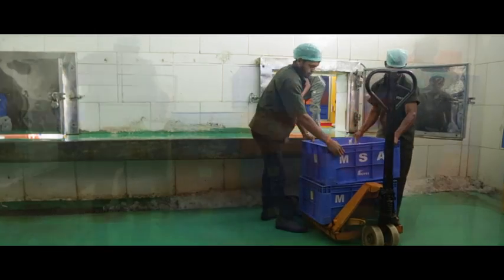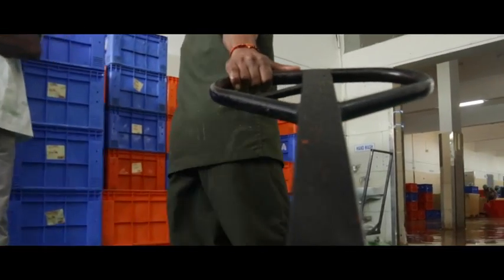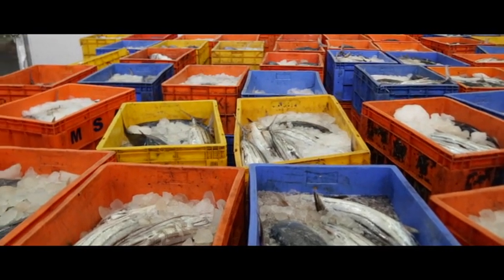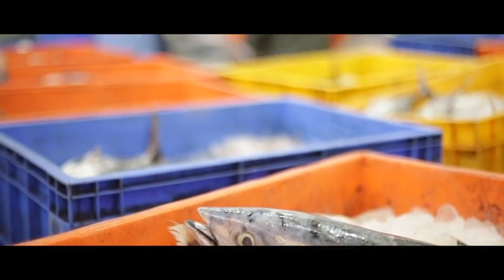At the raw material receiving end, they receive the fill boxes and move them to the pre-processing area.